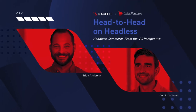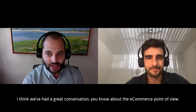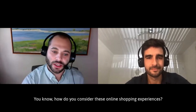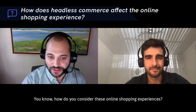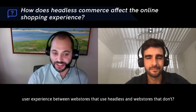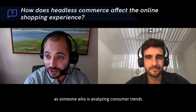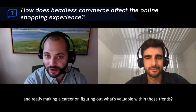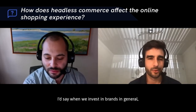We've had a great conversation about e-commerce. Demir, I'd love to get your opinion from the VC point of view — how do you consider these online shopping experiences, and what differences do you see in user experience between web stores that use headless and those that don't? What does that mean for you as someone analyzing consumer trends and figuring out what's valuable within those trends?